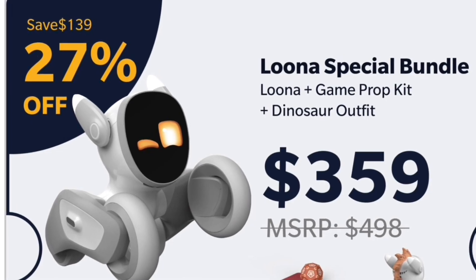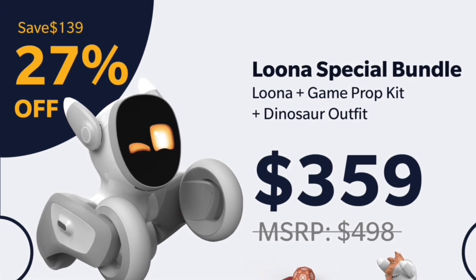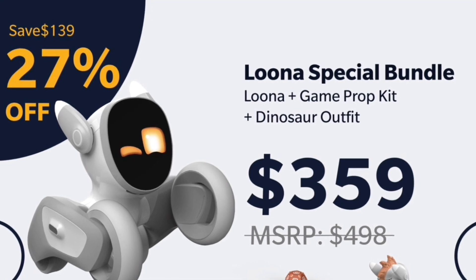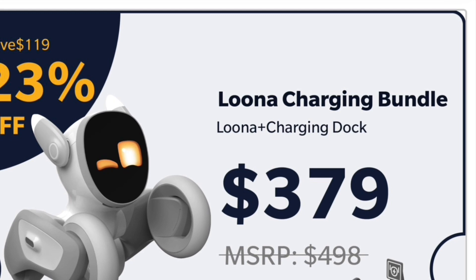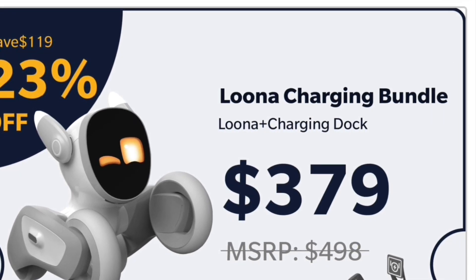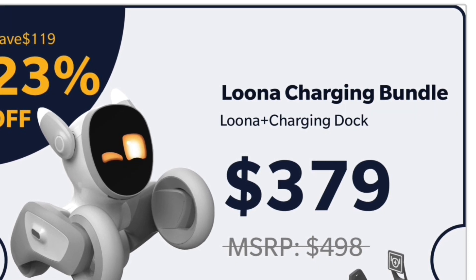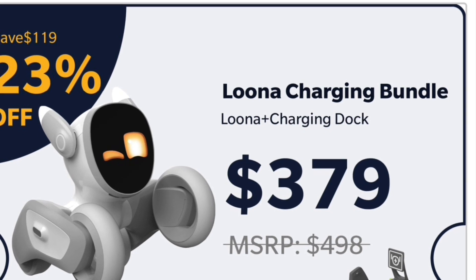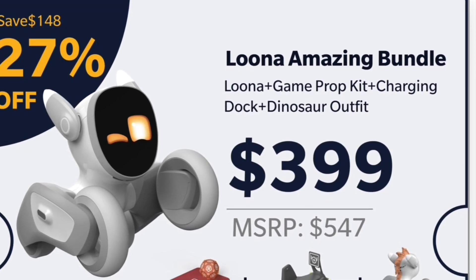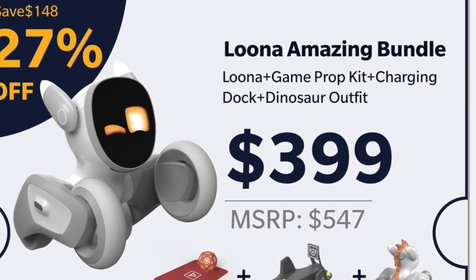It's a bit more expensive than it was on Kickstarter when it first became available. If you want to reserve one now, it's $359 and that's for the Luna, its game accessories, and a dinosaur outfit accessory. Then it's $379 if you want to buy a Luna with the charging dock. You can charge Luna up with a USB if you don't get the charging dock, but if you want it to come with a charging dock that it can return to, that's $379. And if you want the whole lot — the Luna, the game accessories, the dinosaur outfit, and the charging dock — that's $399.